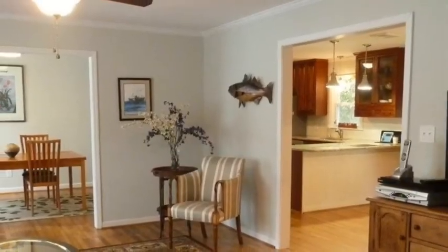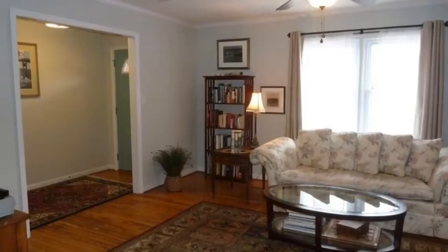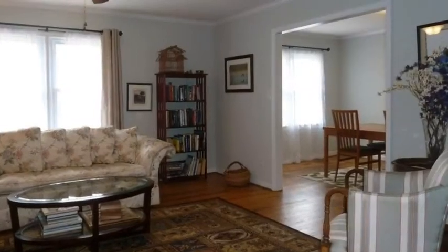Inside, everything is practically new. Hardwoods are refinished to show their gorgeous character, fixtures throughout are new, and the home has been professionally decorated.